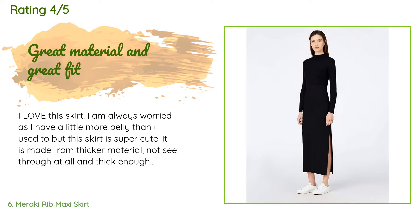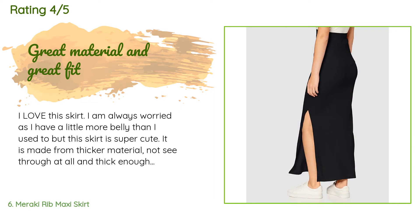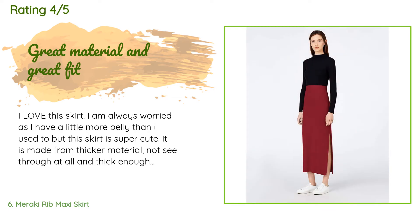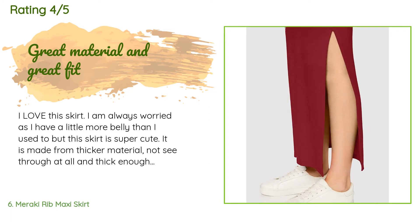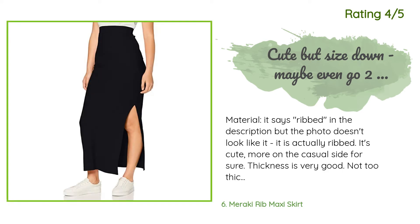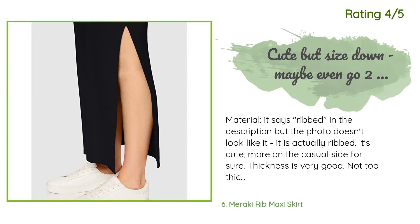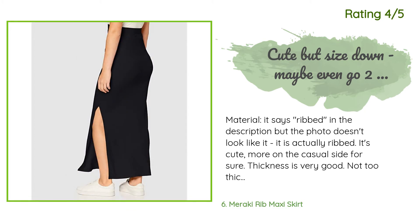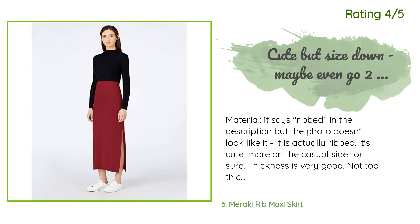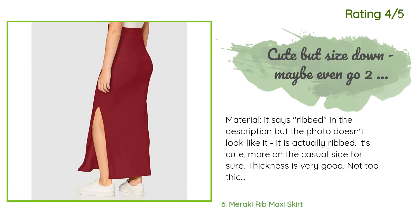A customer said: "I love this skirt. I have a little more belly than I used to, but this skirt is super cute. It is made from thicker material, not see-through at all, and thick enough it doesn't hug your imperfections. I'm five feet six inches and it almost touches the floor when sitting on the lower hip. If I pull it up to my true waist it is ankle length, and depending on the shirt you wear you can pull it just under your chest for a slightly shorter look." Another happy customer said: "It is actually ribbed — cute, more on the casual side. Thickness is very good, not too thick and not sheer. It runs big in the hips. I'm five feet seven inches, size 38, and I like clothes that hug my figure so I ordered the small. On me the small fits great in the waist but the hips are still a bit big."